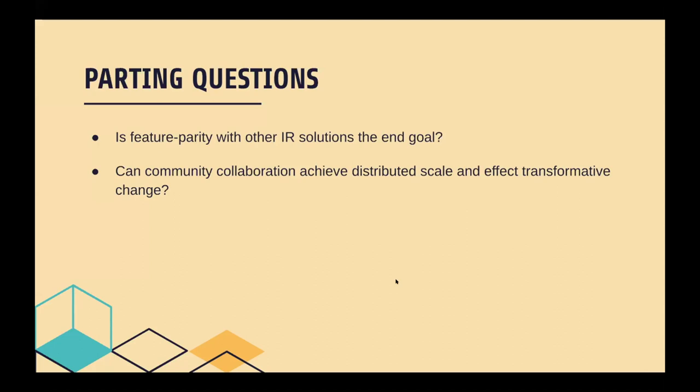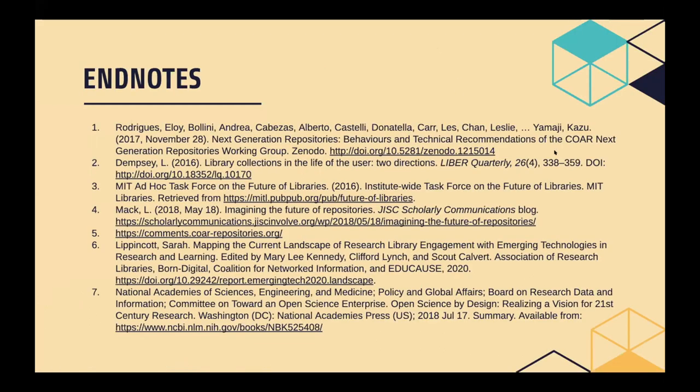I hope I've not gone too far off topic and have given you some food for thought. I'd be happy to take a couple of questions. I also have some links here to other resources about the future of repositories and encourage you all to take a look if you're interested in more.